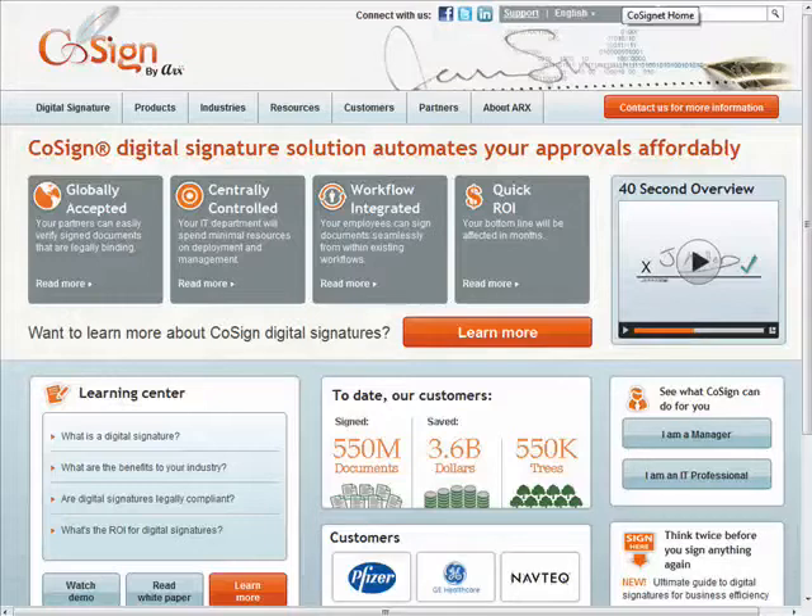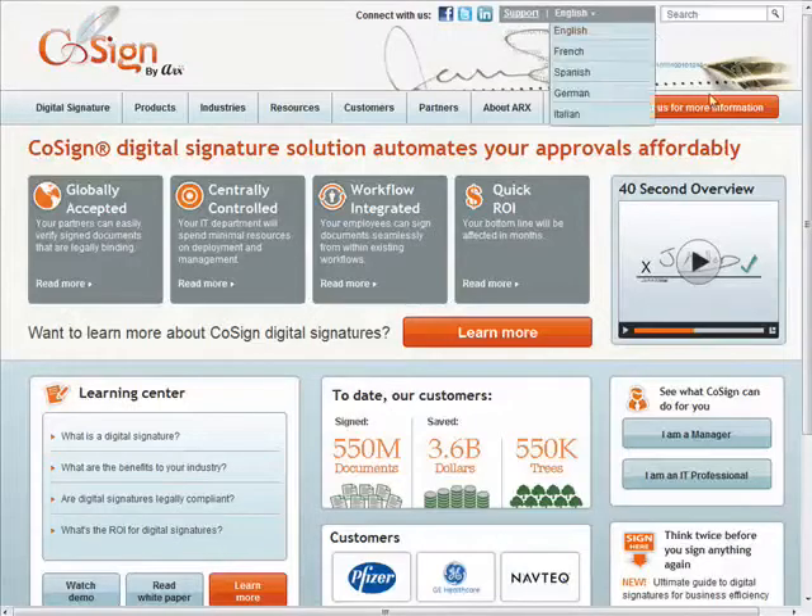So that's the word on digital signatures over the web. For more sweet stuff, visit us at Butterscotch.com. This is Stacey Reed, signing out.